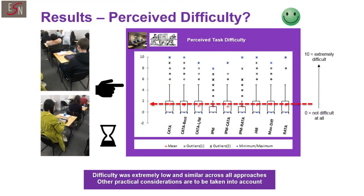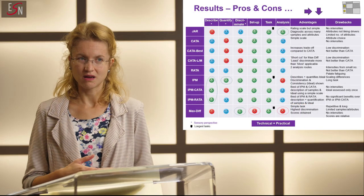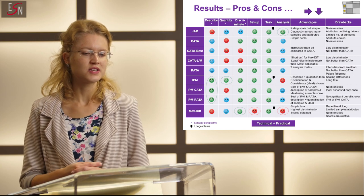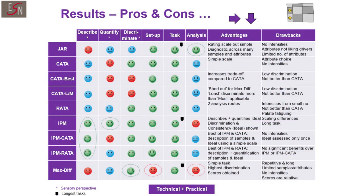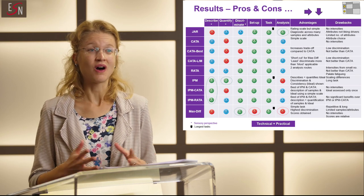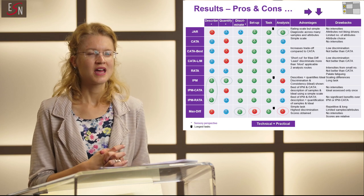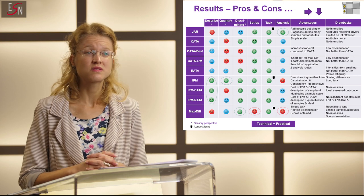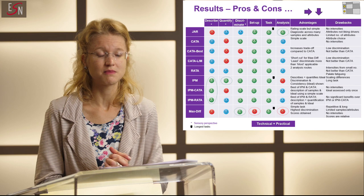In terms of discrimination, we found that JAR and MaxDiff were the less suited, but that IPM and its variants — IPM-CATA and IPM-RATA — would actually be the most suitable. In terms of quantification of the sensory properties, CATA-based methods were the less suited, but IPM seemed to be the most suitable. In terms of discrimination, surprisingly, we obtained the highest discrimination with our new MaxDiff application, while it was worst with our two new CATA variants — CATA-Best and CATA-Listmost. Otherwise, most other consumer methods performed quite similarly.